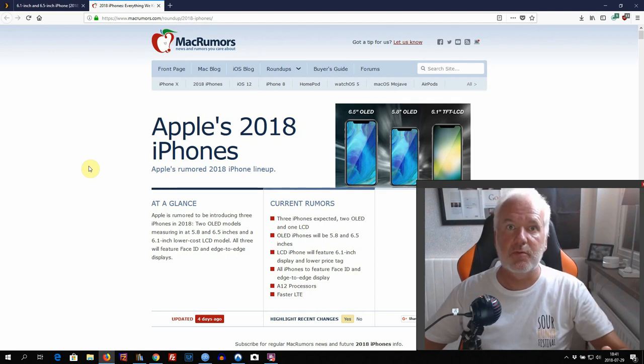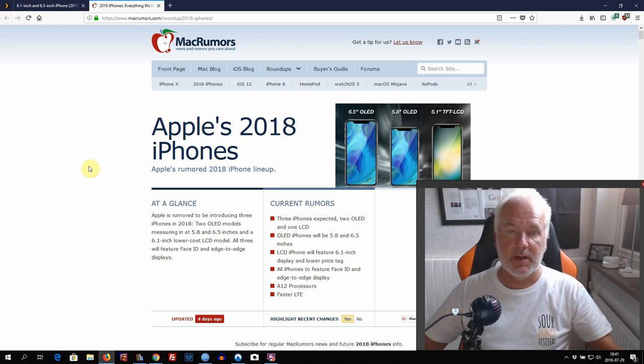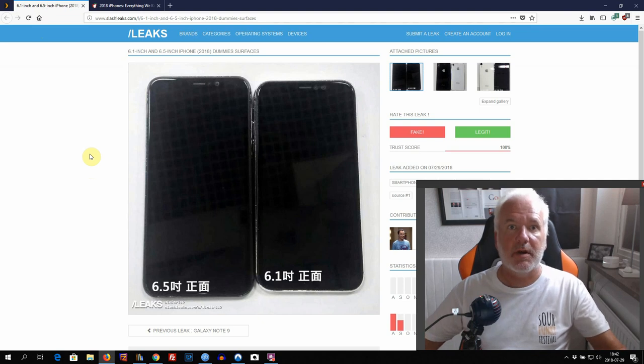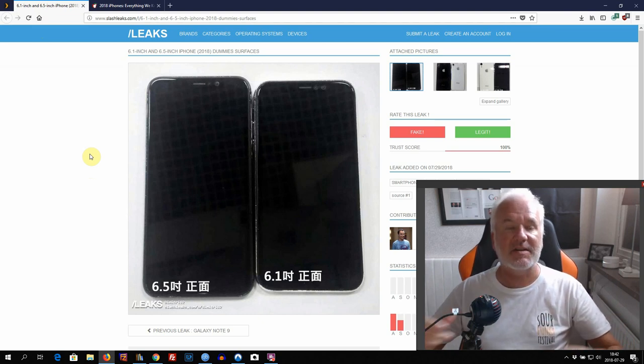Apple is rumored to be releasing three iPhones this year — two high-end and one simpler, cheaper iPhone. The two high-end iPhones use OLED displays: the 6.5-inch OLED is rumored to be called the iPhone X Plus, the 5.8-inch OLED is the normal iPhone X, and the cheaper, simpler iPhone with a TFT LCD display will have a 6.1-inch display. Some dummies — not the real iPhones, just dummies — have leaked out on the web.